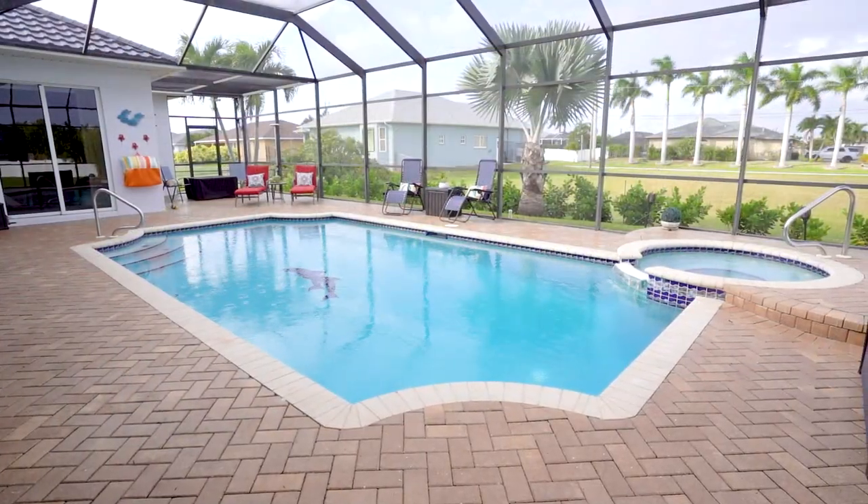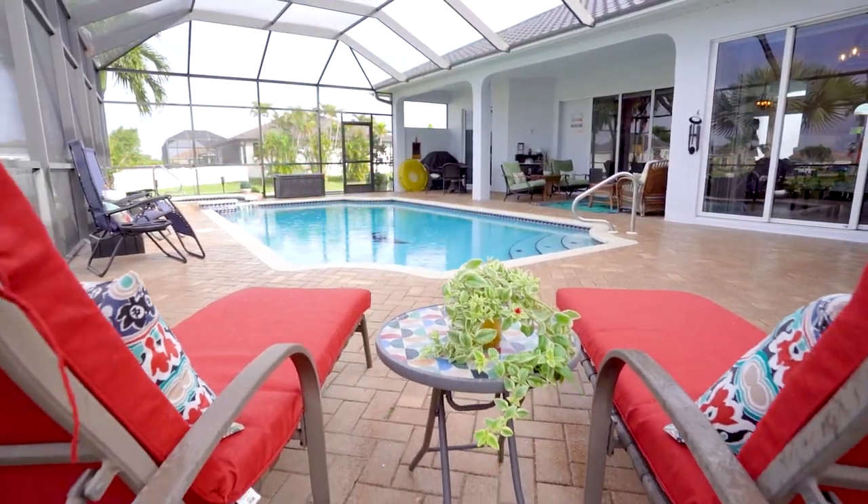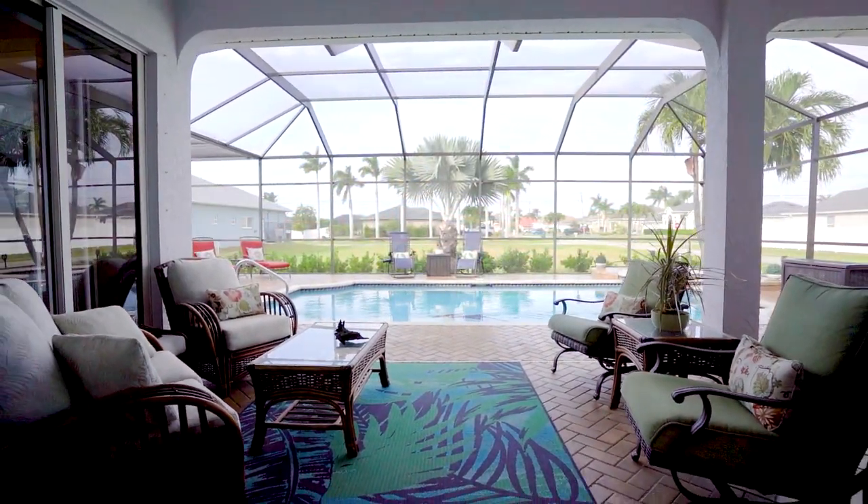You'll be delighted to know that this home has recently been upgraded with a new metal roof, impact windows, and a new AC system, ensuring your comfort and peace of mind for years to come.